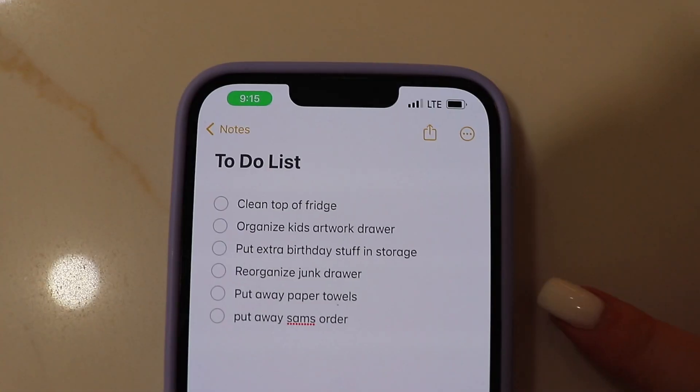Hey guys, welcome back to another tackle your to-do list video. Today a lot of the things on my list are organization things — not a bunch of cleaning, I did that earlier this week — but I do have a lot of areas in my home that need a little TLC. I hope this motivates you if you have areas in your house that you need to organize, or even if it's not organization, I hope this motivates you to get things on your to-do list done.